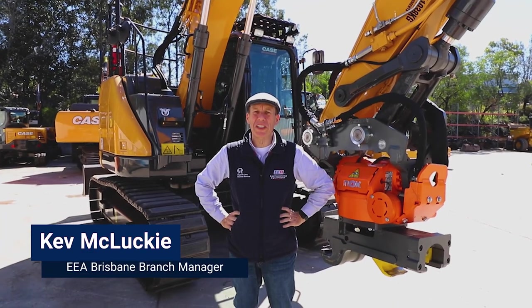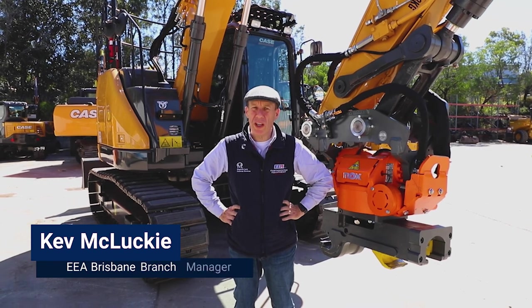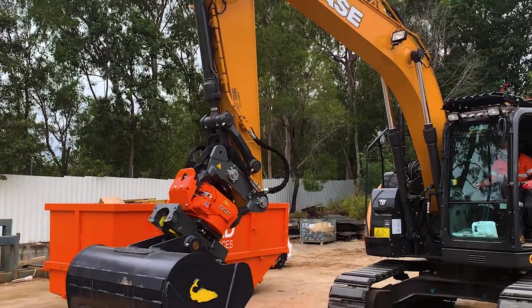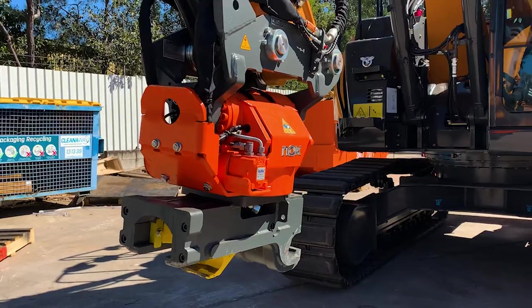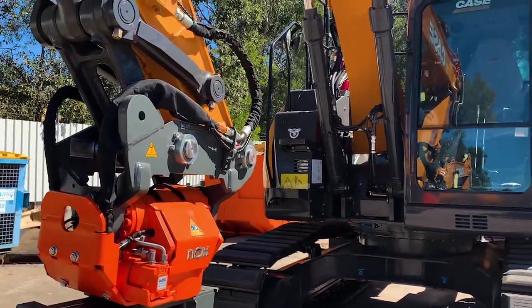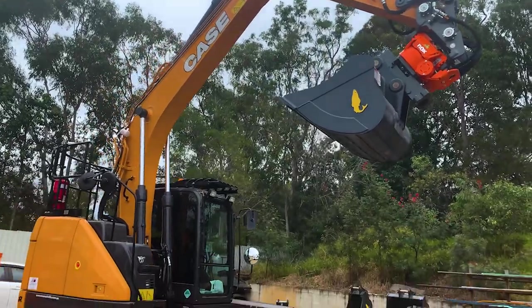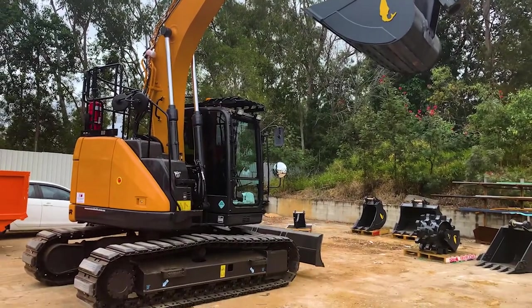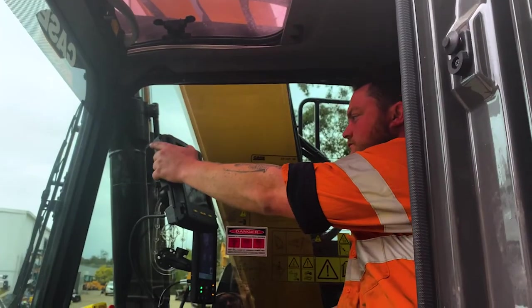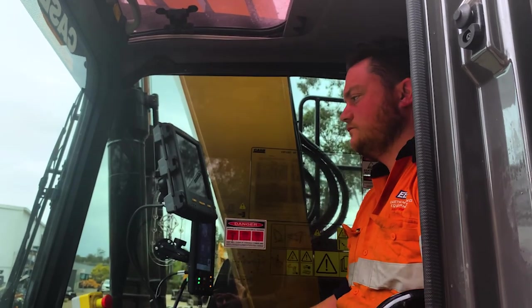This is a class-leading 14-ton machine from Case. It has a very powerful breakout force, great lifting capacity with extremely fast cycle times and pinpoint responsiveness. It also delivers excellent fuel efficiency, keeping more of your cash in your back pocket. We run a highly powerful and efficient hydraulic system on these machines. The hydraulics are exceptionally responsive, which helps the operator to work faster with greater accuracy and ultimately increasing your profitability.